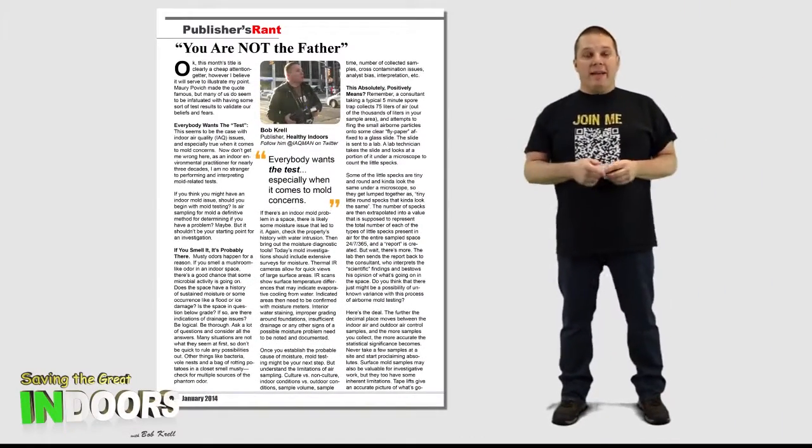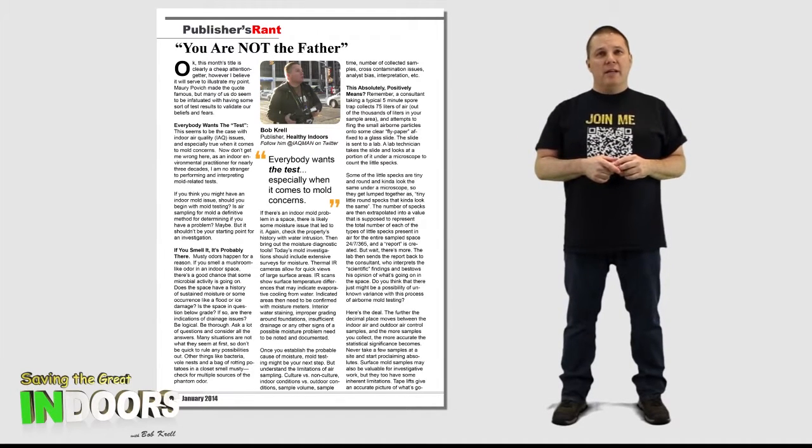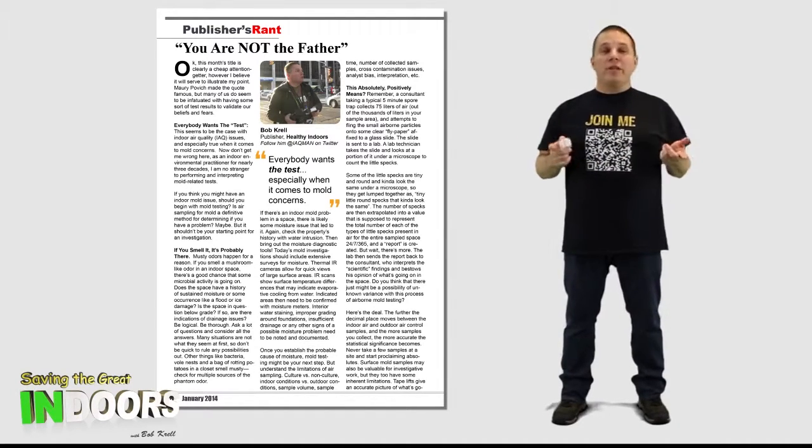In this month's Publisher's Rant in Healthy Indoors Magazine, I raised some questions on mold testing, which is, after all, somewhat subjective science.